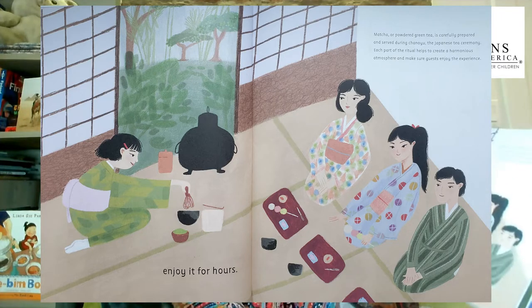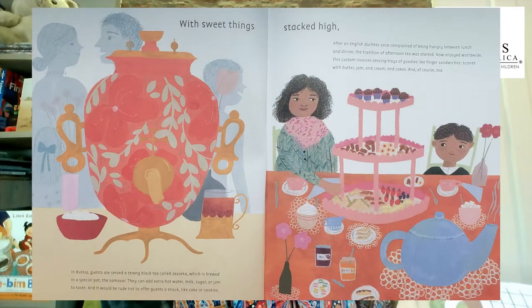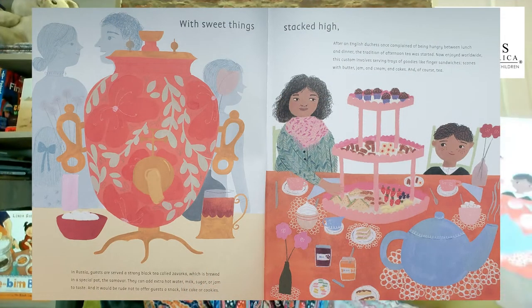Tea — enjoy it for hours. Matcha, or powdered green tea, is carefully prepared and served during the Japanese tea ceremony. Each part of the ritual helps to create a harmonious atmosphere and make sure guests enjoy the experience. With sweet things stacked high — this is called high tea, and I love a good high tea. In Russia, guests are served a strong black tea called Cervaca, which is brewed in a special pot. They can add extra hot water, milk, sugar, or jam to taste, and it would be rude not to offer guests a snack like cake or cookies.